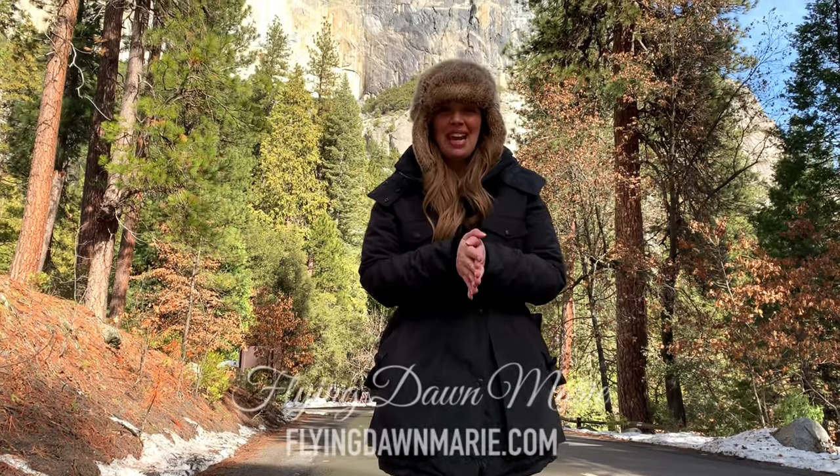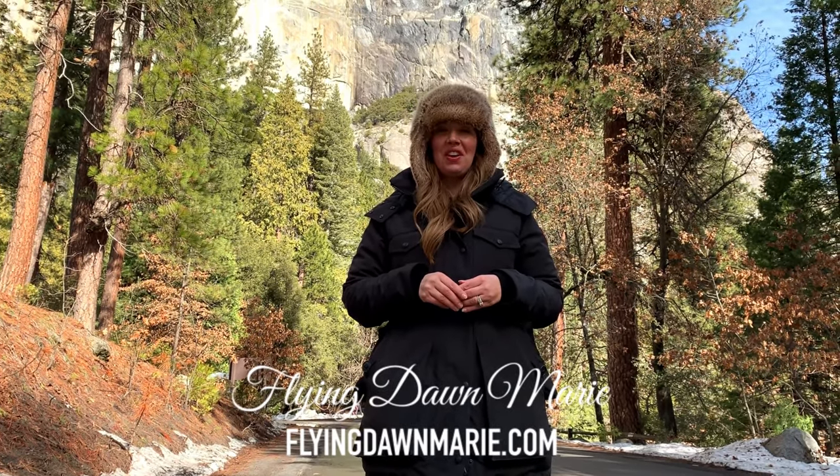Today we're in Yosemite National Park and hopefully we're going to see Yosemite's famous firefall together.